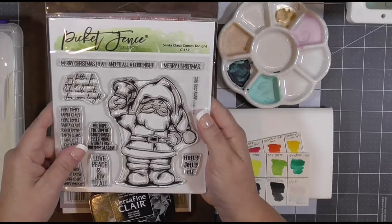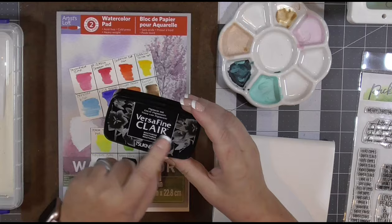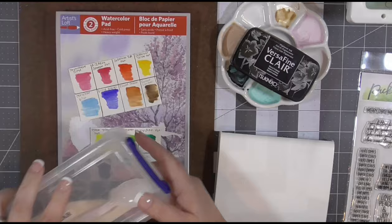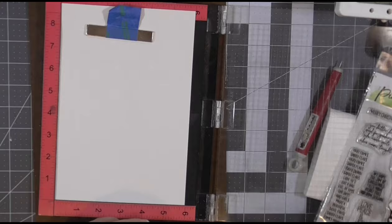I picked up this Picket Fence Studio Santa Claus is Coming, or Santa Claus Comes Tonight stamp. I am a sucker for a cute Santa, and I'm going to watercolor it. I have some Artist's Loft watercolor paper and I'm using my Winsor & Newton watercolor set. I've got a palette, I've got VersaFine or VersaClair Nocturne Black ink and some clear embossing powder so I can create little walls around my watercolor sections because I'm just not that great at it yet.